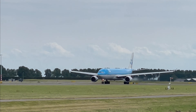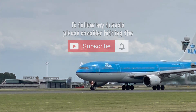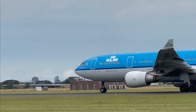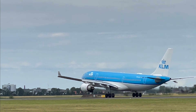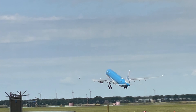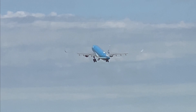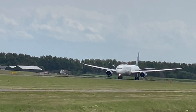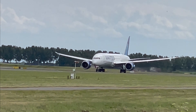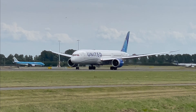We have KLM's Airbus A330. Sorry, I timed my shot awfully there. That's the Amsterdam to Edmonton flight. And the United Airlines Boeing 787 Dreamliner — that's Amsterdam to San Francisco.